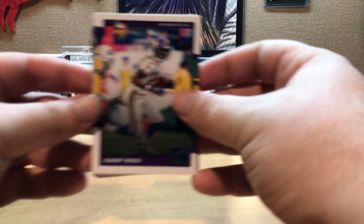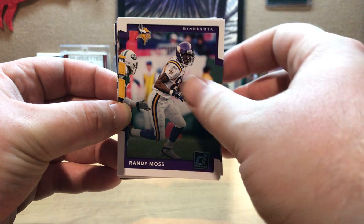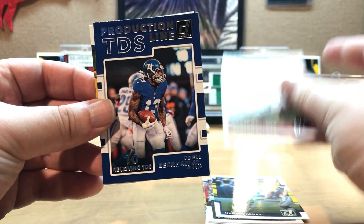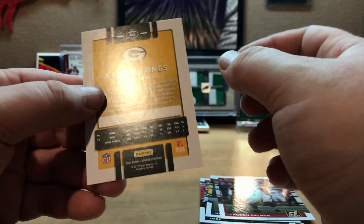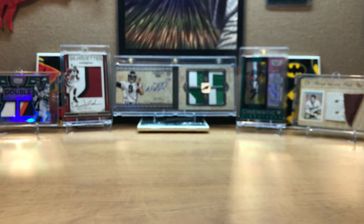I'll start off with this simple 2017 Donruss Football pack. I'm not necessarily the biggest fan of how the cards look but here we go. We get Randy Moss, Derek Carr, Jack Doyle, Deshaun Jackson, Hunter Henry, Carson Palmer, Odell Beckham Jr., and an Aaron Jones. Simple little pack that came along with the break.